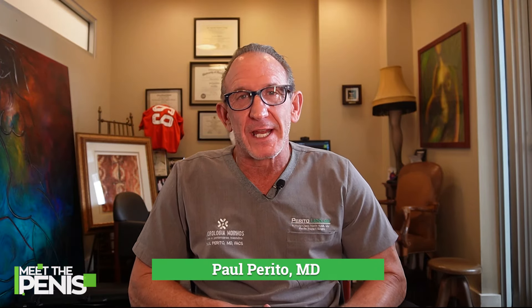Hello, Paul Purito here for MTP number 97. We're getting close to that hundred. Alfie, we got to have something really special. I want to reiterate, this is Alfie's brainchild — this Meet the Penis. And so for a hundred, we have to do something — a bunch of clips. We'll figure something out.